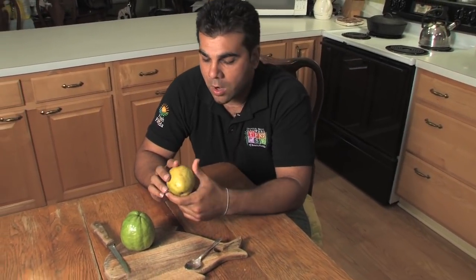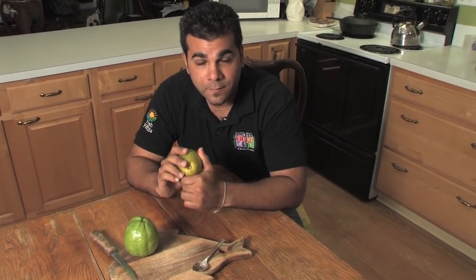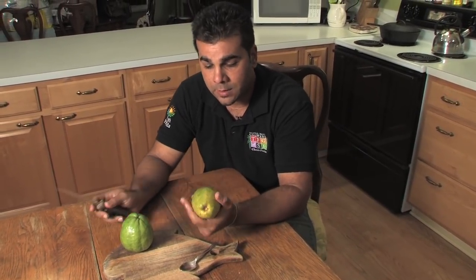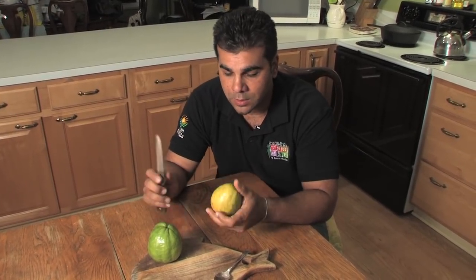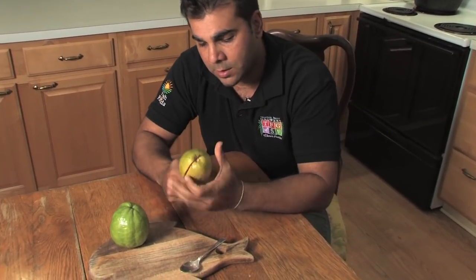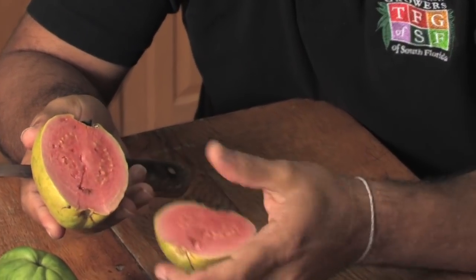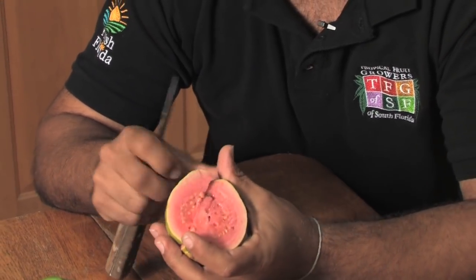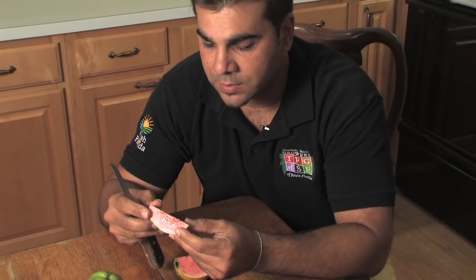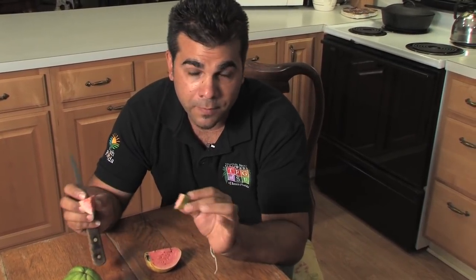Florida pink guavas are very delicious, very aromatic, and they're packed in vitamin C, especially on the skin. To eat them, you can eat them whole — seeds and everything — skin just like an apple or a peach, or you can slice them up like this. As you can see, they're nice and pink inside. They're kind of like a peach or a pear consistency, very fluffy, and they have a strawberry kind of flavor.